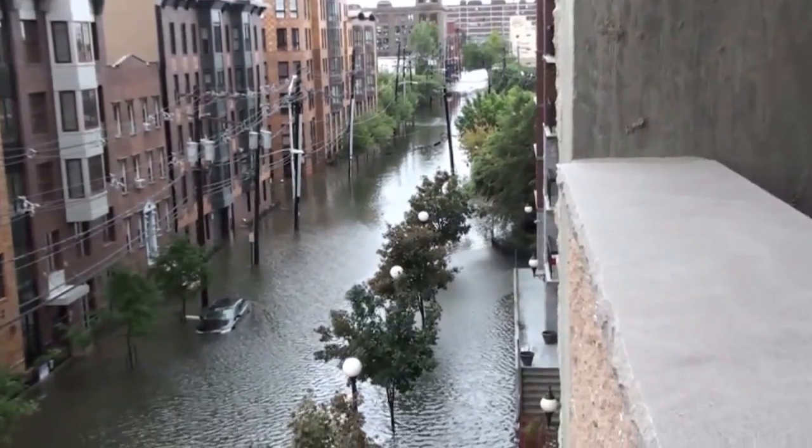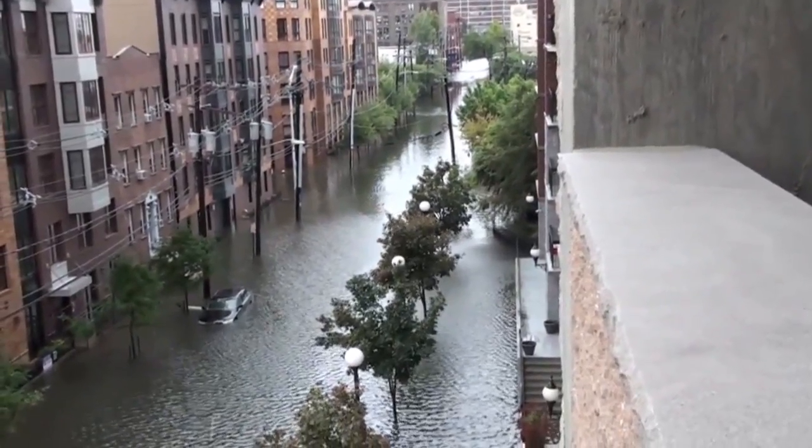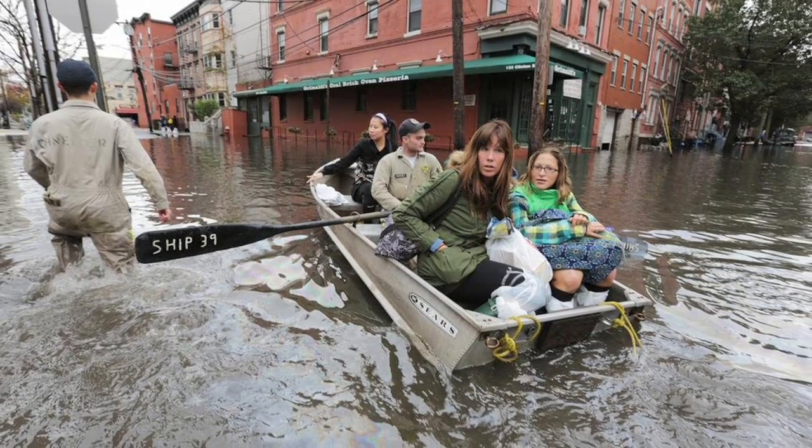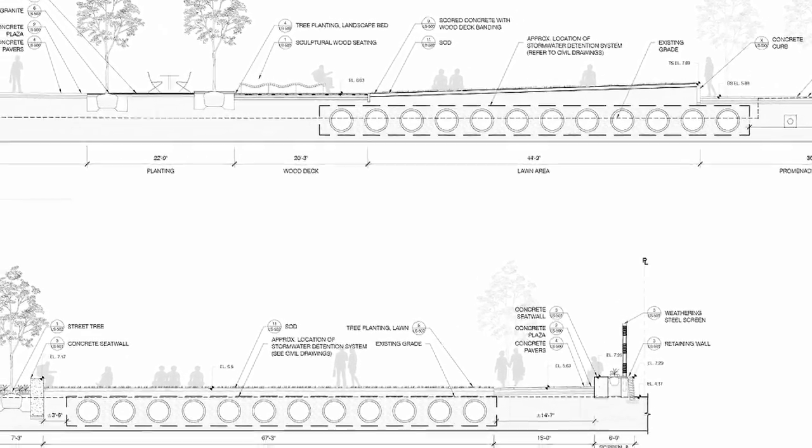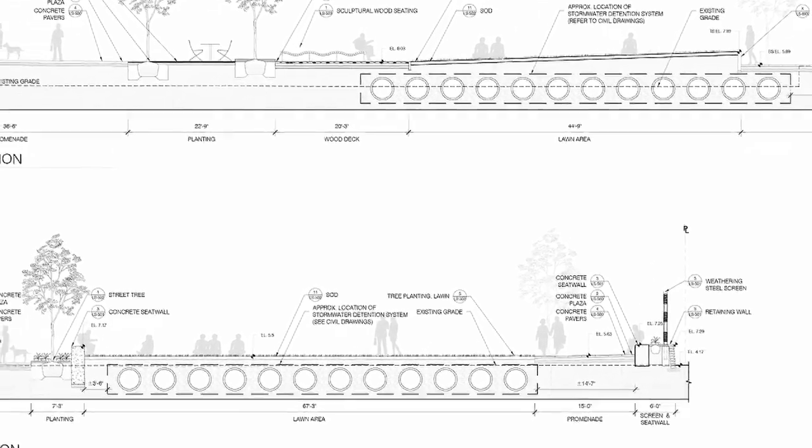Sandy caused complete devastation in Hoboken. This entire area was flooded — you could have taken a boat down here. There's no place for the water to go; you're backed up by the Palisades. The building and the site have underground pipes that hold 450,000 gallons of water. In the event of a rain event, the rain goes into these pipes, the pipes store the water, and then it's slowly released into the sewer system to avoid flash flooding.